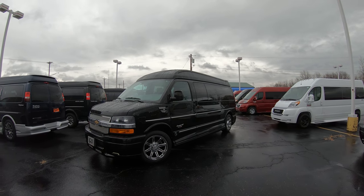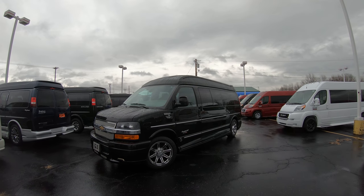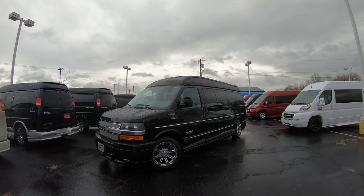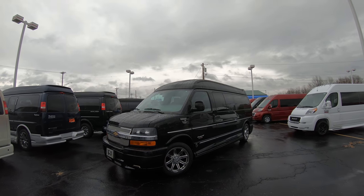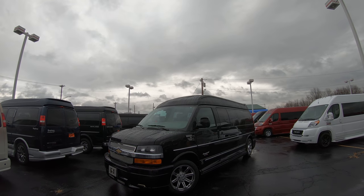Hello and welcome back to Paul Sherry Conversion Vans. My name is Justin Smith and today I'm very excited to highlight a new arrival here. I'm really excited about this van. You might wonder, you've seen us do tons of videos here on conversion vans, but this thing is absolutely one of a kind.